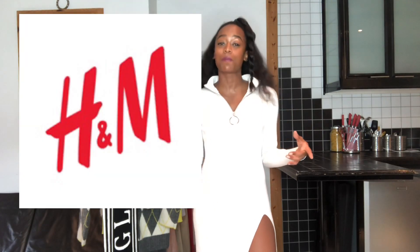Now for today's episode we are going to do something slightly different. I feel like the H&M and Pringle of Scotland collaboration was super on the down low, so what I'm going to do is review some of the items in the collection.